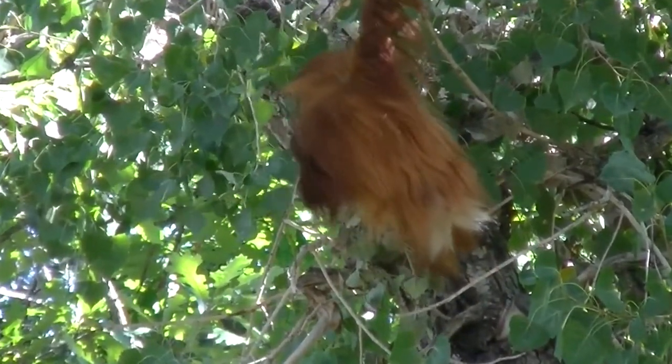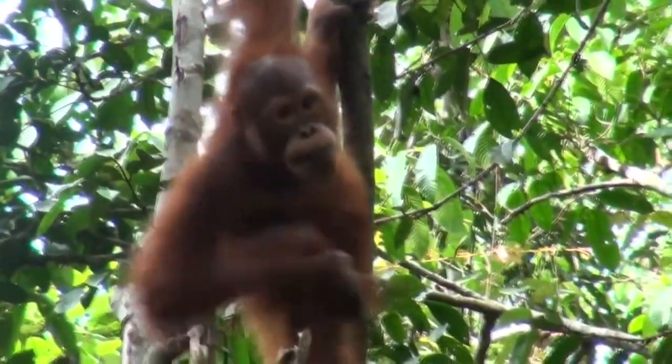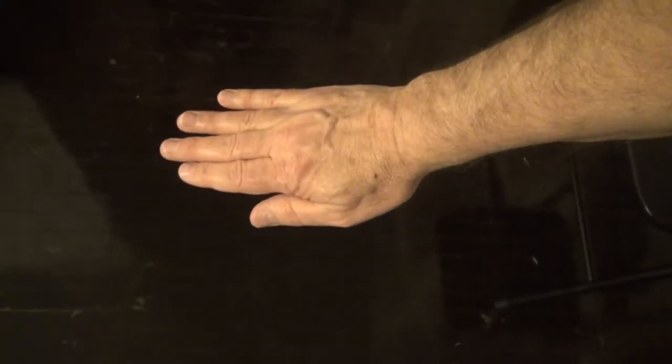The ape's rotating shoulder was followed by the development of elbows and wrists. You can turn your palm right side up or downward. Your dog cannot do that. Neither can a monkey.